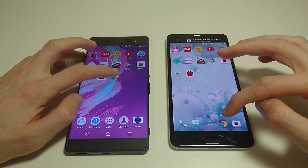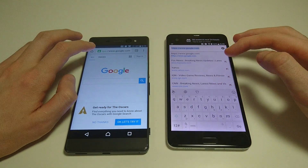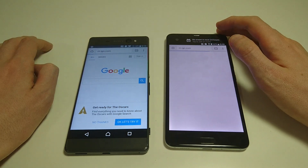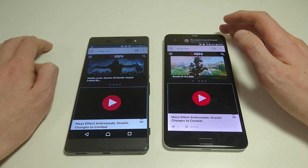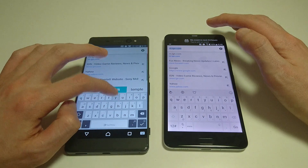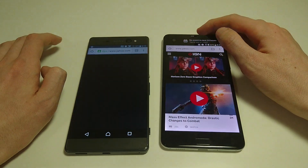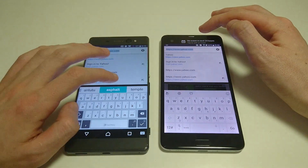Let's check out some more stuff — let's do Chrome. Going to a few sites here. IGN first — pretty close, but HTC wins. Yahoo — very close, that's HTC just by a hair there. Nintendo next.